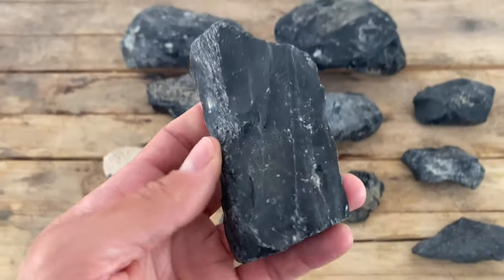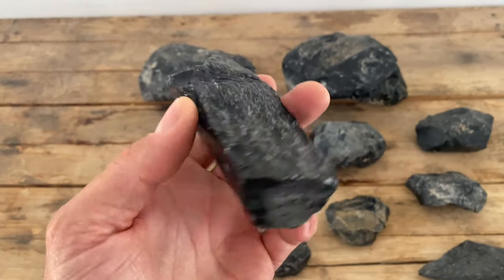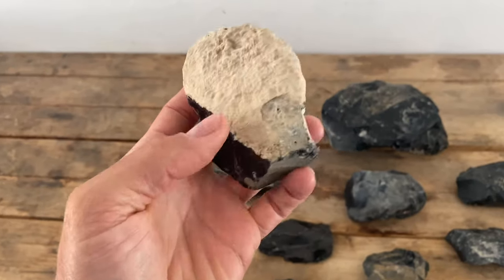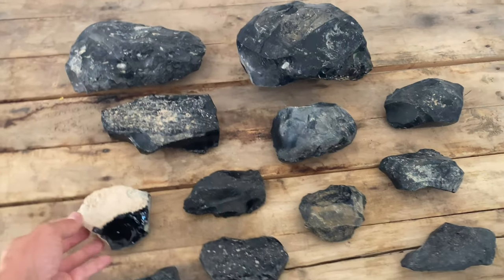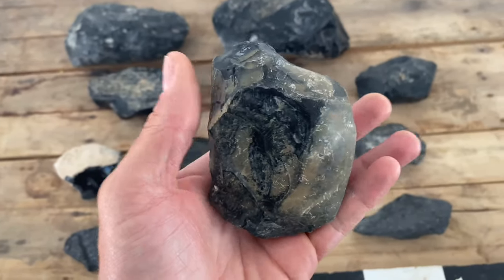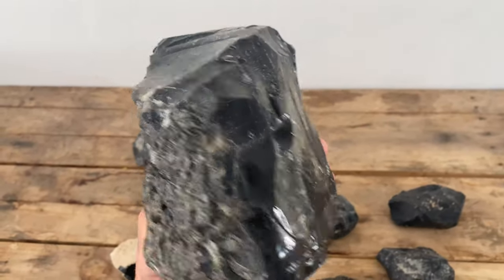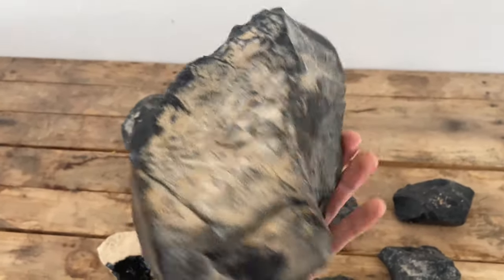I've got a bunch of smaller nodules. You can see there's lots of cortex and kind of bubbling on the external surfaces, so I don't know how much usable obsidian will be inside these small pieces. This one's really good quality inside — a couple issues, some ash pockets maybe, really thick chalk-like cortex on the outside. Some of this stuff is pretty cracked up; I probably won't be able to do much with it. But this large piece here I've got big plans for — I'm gonna try and make a large conical blade core, take off some big percussion blades first and then turn it into a pressure blade core later in the summer.